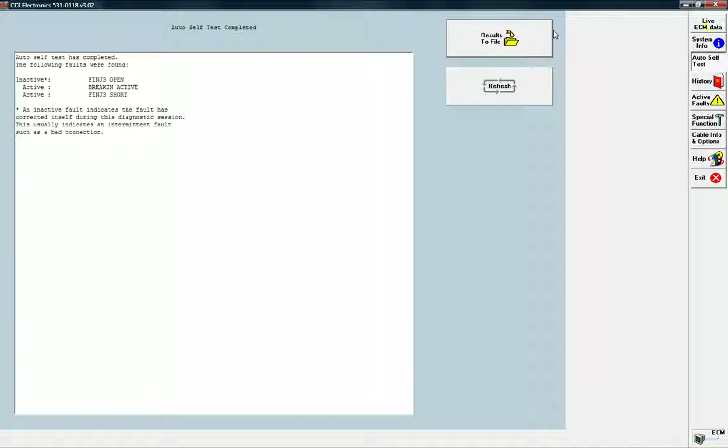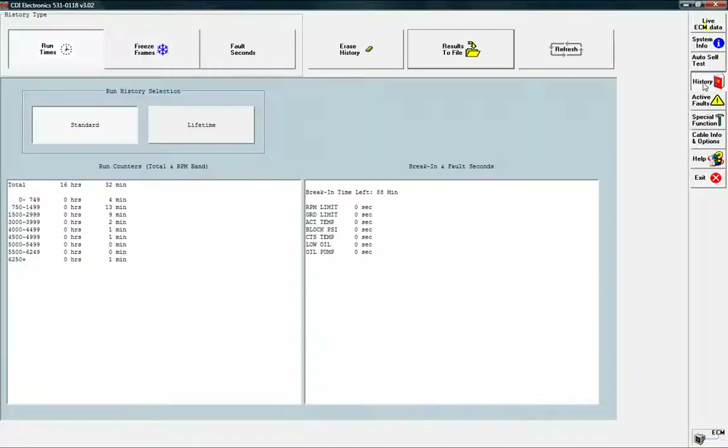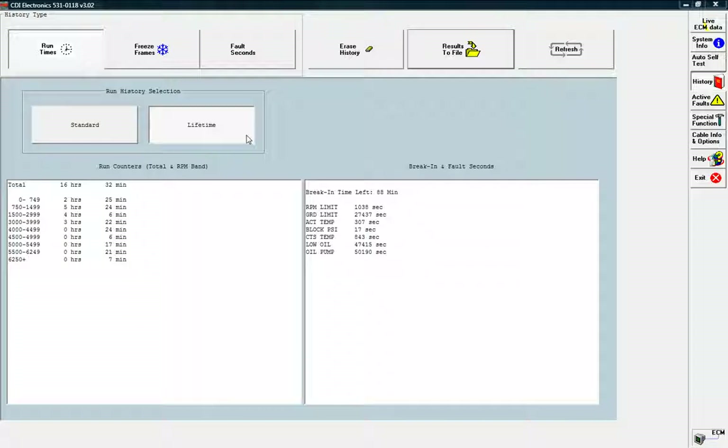Want to know if an engine has been abused? The history screen allows you to view an engine's historical data stored in the ECM over its entire life cycle. Using the history screen, you will know exactly how many hours an engine has been used, how many seconds it was run while low on oil, or how many minutes it was pushed beyond its limits.